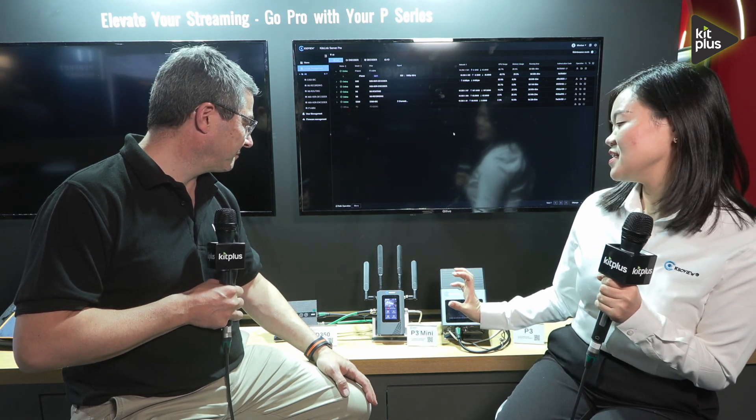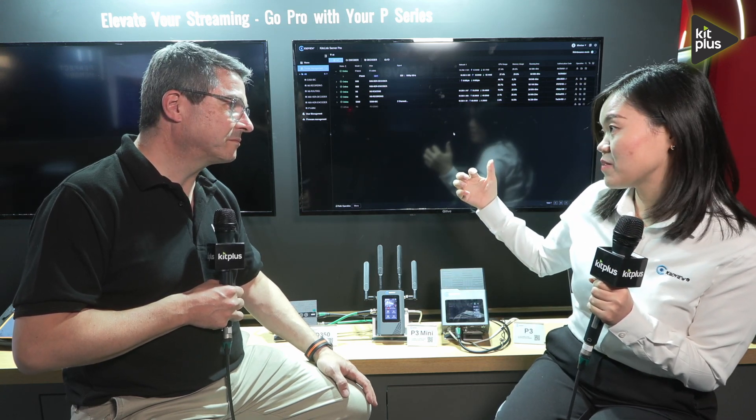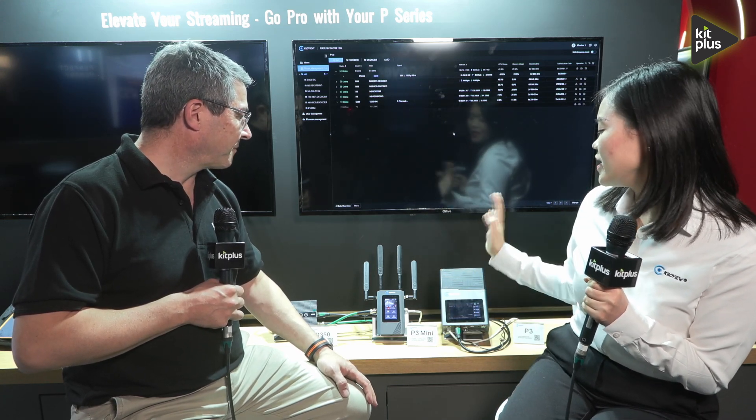The P3 Mini is the compact, cost-effective solution with three 4G modems inside and one battery. Very compact — you can put it on top of the camera.